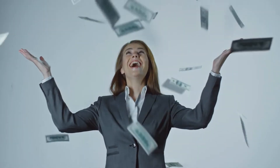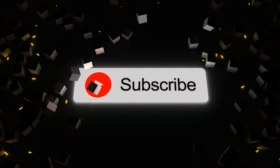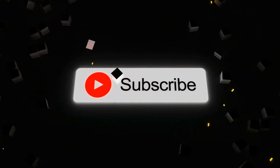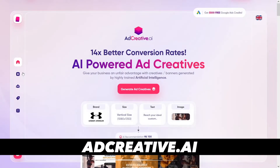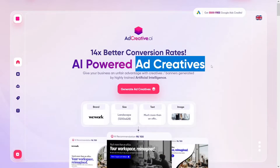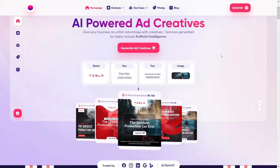This is gonna be fun and profitable. Just hit that subscribe button and I'm gonna show you step by step how you can make money today. The first thing that you want to use is called adcreative.ai — AI-powered ad creatives that make money for businesses, and that's what we're gonna target today.